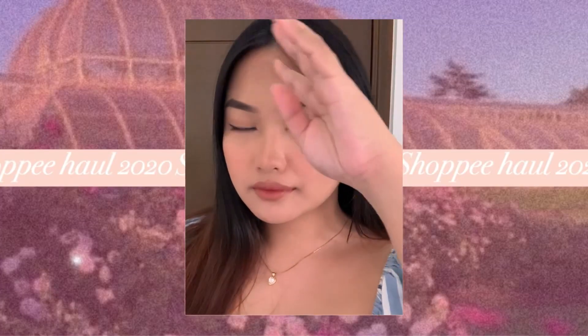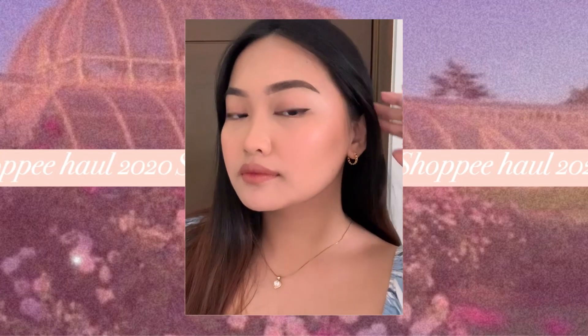Next piece is these mini hoop earrings in gold. I thought they'd be smaller — like ear hugger hoop earrings — but they're okay because they still look nice. These cost 35 pesos only. I can say they don't fade easily because I already wore them swimming and nothing happened — the color is still the same.